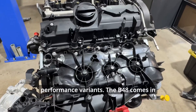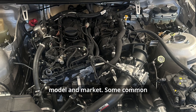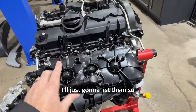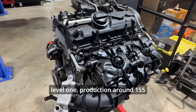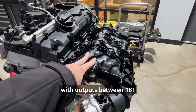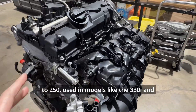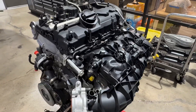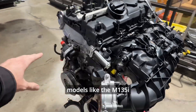There are also some performance variants. The B48 comes in several power outputs depending on the model and market. Some common configurations include an entry-level version producing around 155 horsepower, a mid-level with outputs between 181 to 250 horsepower in models like the 330i and X3 xDrive 30i, and a high-output version delivering up to 300 horsepower found in performance-oriented models like the M135i.